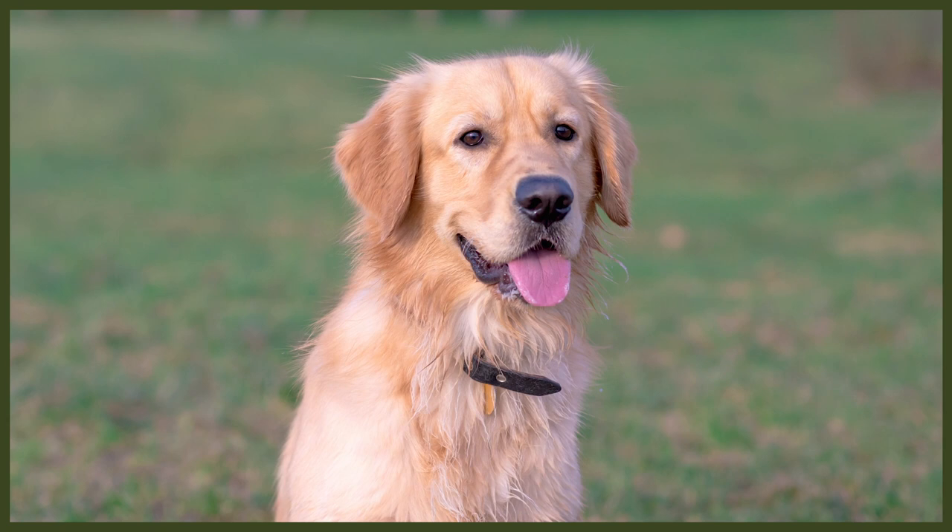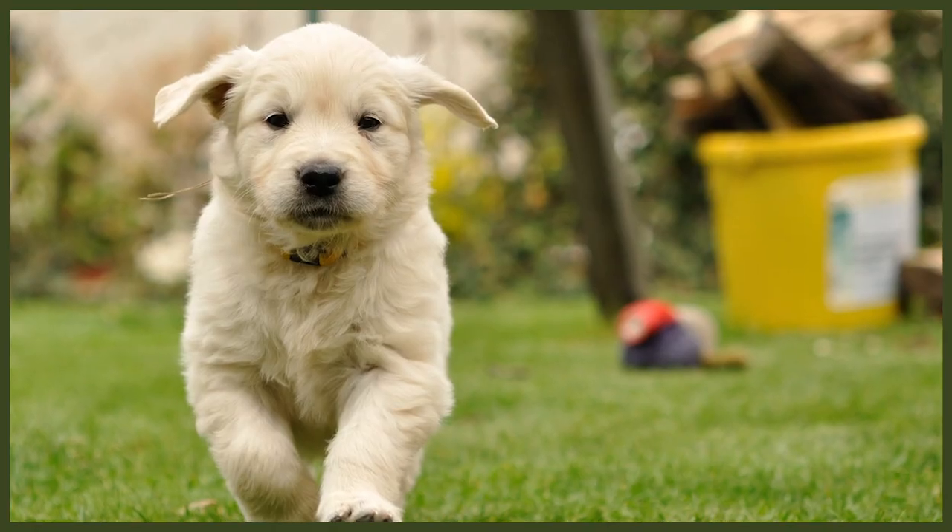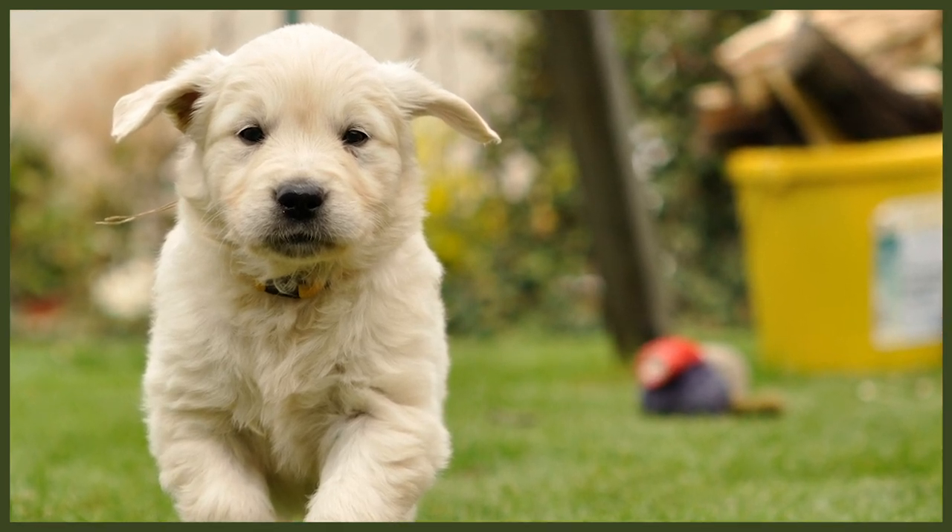Starting doesn't just mean doing five minutes of training once every other day or going to one training session a week. It means from now, displaying calm consistent leadership every second of every day and every interaction you have with your new dog. How you live with your dog is far more important than the fraction of time you spend training. Manners, socialization, leadership, and relationship are equally if not more important than formal training sessions.